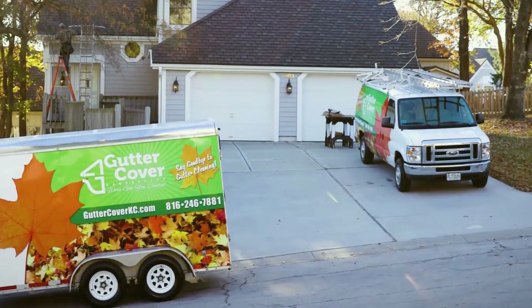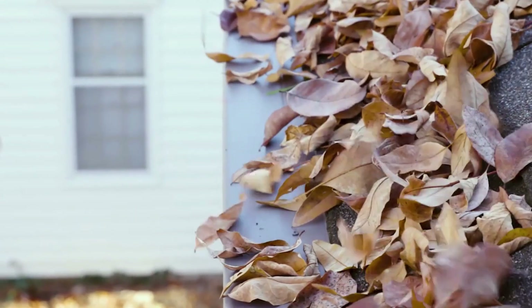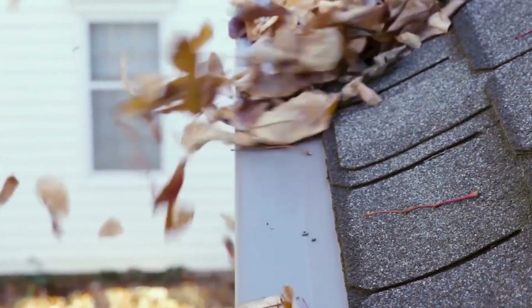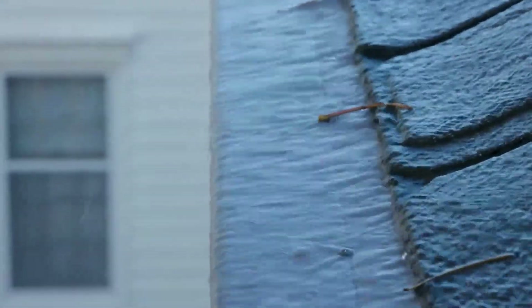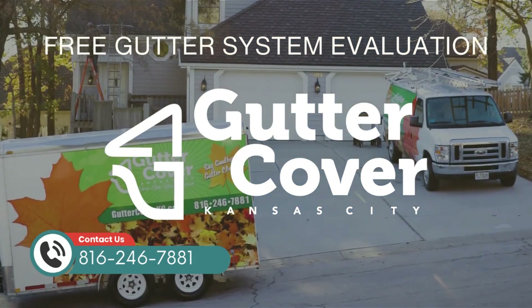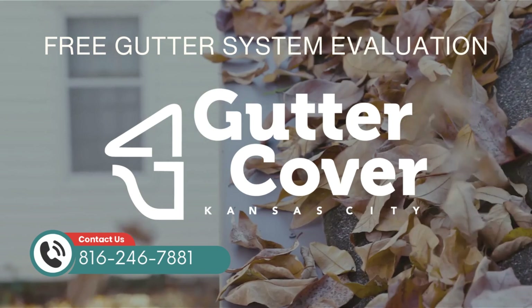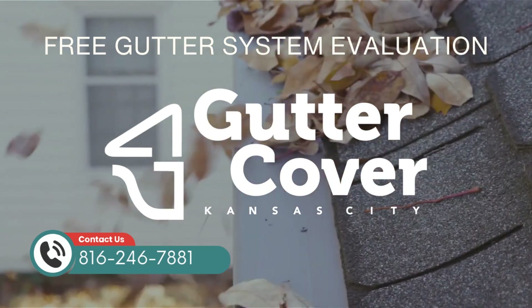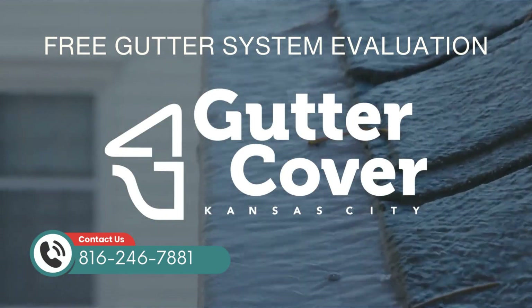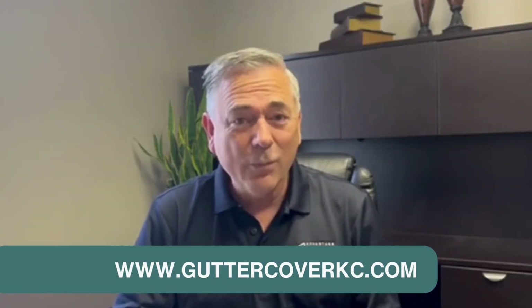I hope this information helps you make a good decision. Advantage Gutter Guard by Gutter Cover Kansas City is dedicated to helping homeowners protect their home from water damage. If you would like a free evaluation for your home's gutter system, please take advantage of our years of experience in helping homeowners solve their water issues and give us a call, or simply go to guttercoverkc.com for more helpful information.